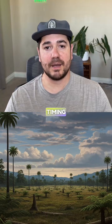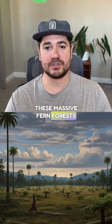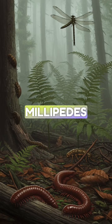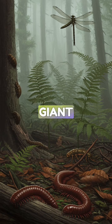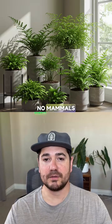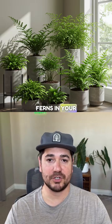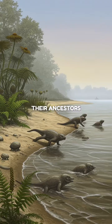But here's what's insane about timing. These massive fern forests existed when the only land animals were arthropods, millipedes, early insects, and giant dragonflies. No mammals, no birds, no dinosaurs. So those cute little ferns in your collection — their ancestors literally watched the first animals crawl out of the ocean.